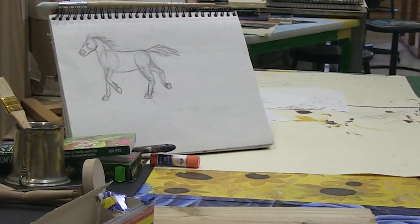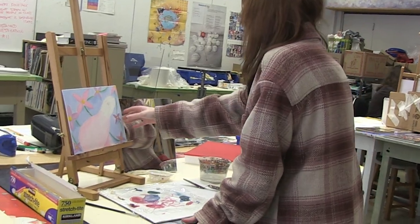These BHS students are hard at work for three one-hour classes a week and spending countless hours after school in the classroom, perfecting their craft from drawing to painting.